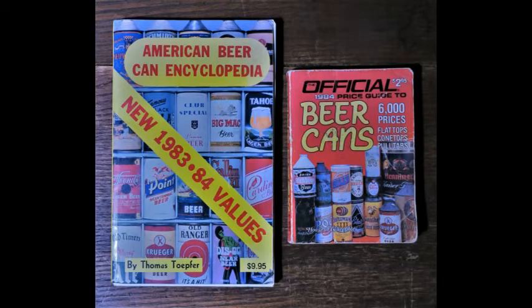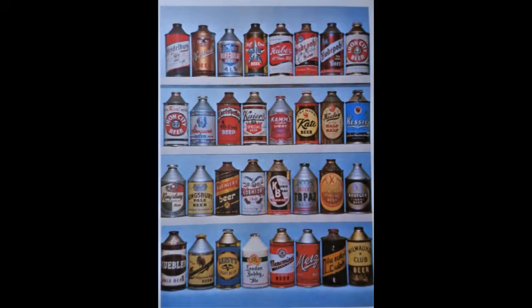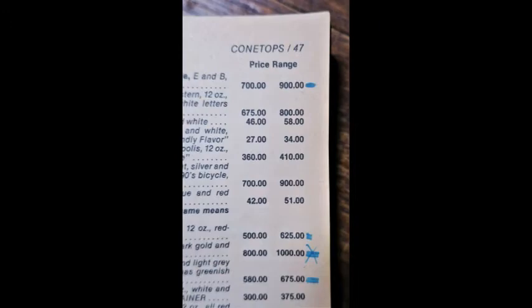Beer started getting put into cans in the early 1930s. Before that, it was always in bottles. The first wave of beer cans all had bottle caps on them and cone-shaped tops, aptly called cone tops by collectors. My books showed huge prices for many of these early cans, and I was anxious to find some. The dump I was digging in at the time had thousands and thousands of old cans, and from that dump alone I put together an impressive collection of different old beer cans and oil cans, which we will talk about next.